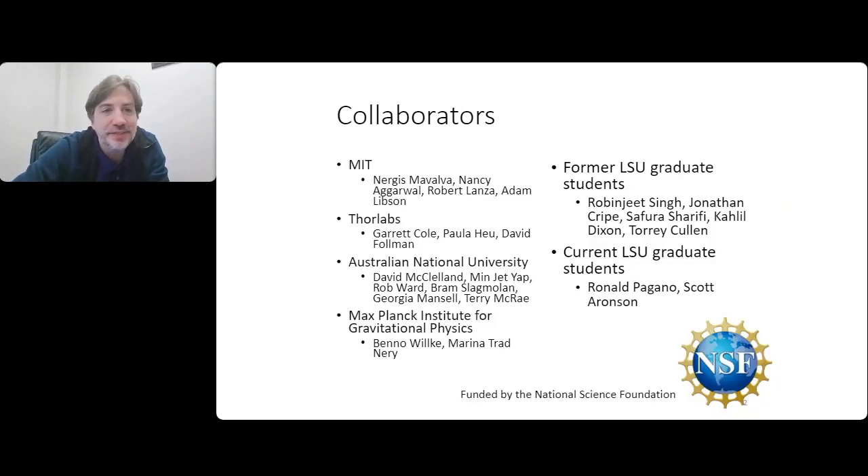I want to briefly list some of the collaborators for the results I'll talk about here. The LSU students who have worked on this in the past are Robbie Singh, John Kreib, Safura, Khalil, and Tori. Ronald and Scott are the current ones. We also work together with groups from MIT - Nergus Mabalvala's group. Garrett actually made many of the devices I'll be describing today, so most of the work is made possible by his work. We also collaborate with a group at the Australian National University for using squeezed light, and with Benno Wilke's group at the MPI.